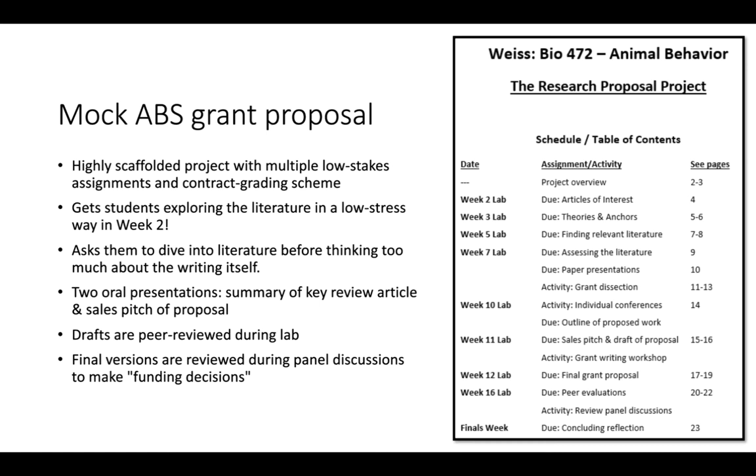You could do a mock ABS grant proposal. It's highly scaffolded, with multiple low-stakes items with a contract grading scheme, and here's an example from Stacy Weiss that she uses in her animal behavior course.